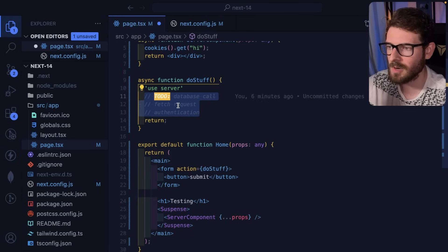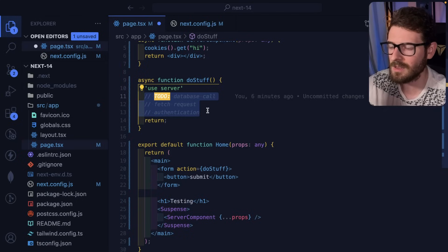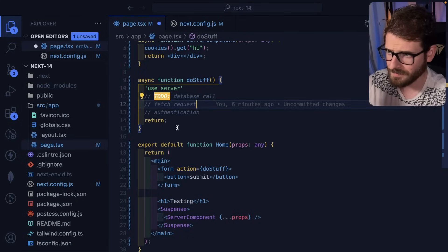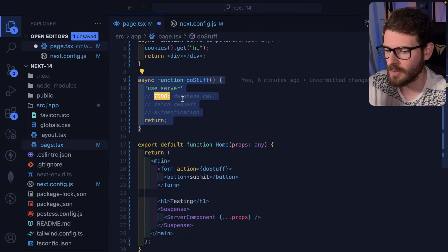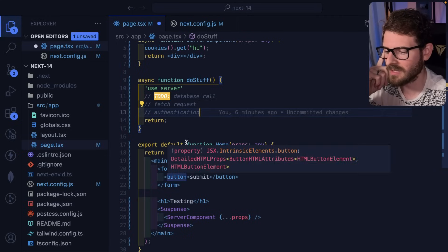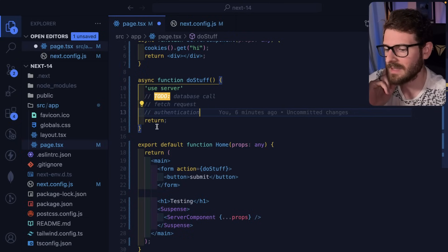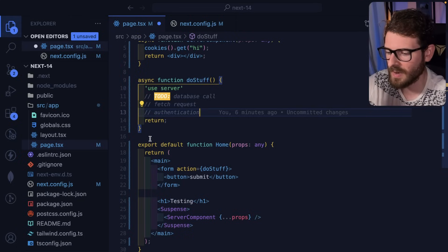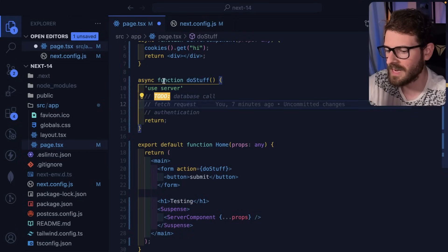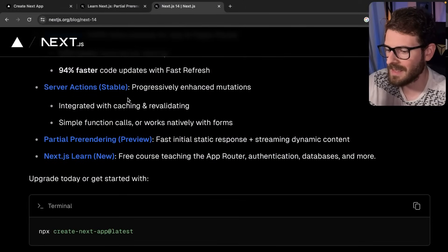That backend code can handle authentication, authorization, reading or writing data from a database, fetch requests — anything you can normally do in a REST API, you can do right in the server action. As you can tell, it removes a lot of the boilerplate you typically run into with REST APIs, like defining an endpoint and linking it to a function. It's nice that you can just write the function directly where it's needed. If you know the function is only ever going to be used on that page, you don't have to go and separate it. I've been using it a lot in side projects, so I'm glad this is stable now.